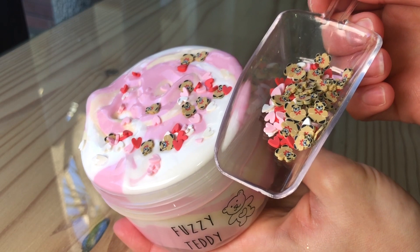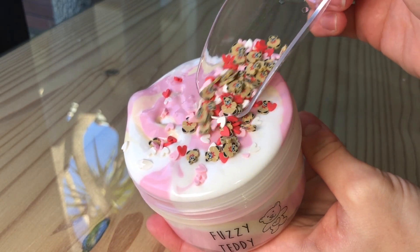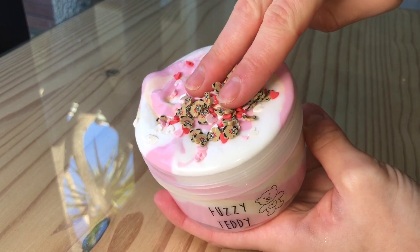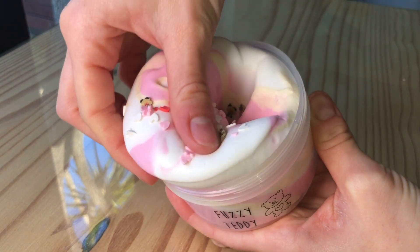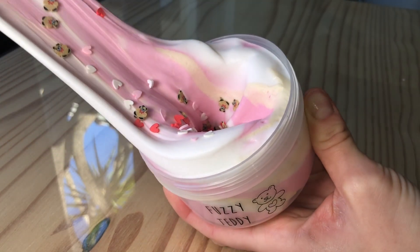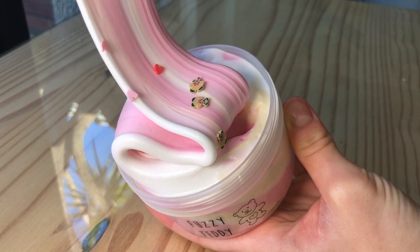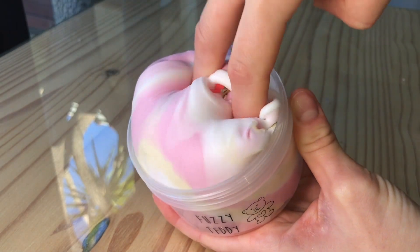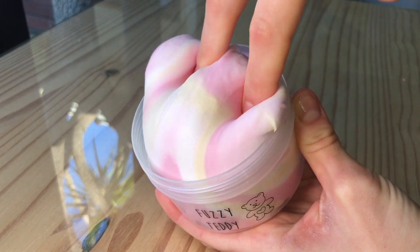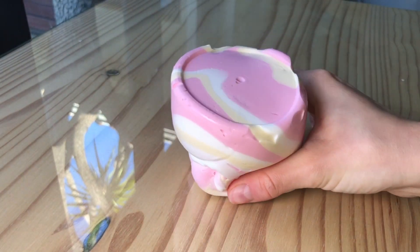Next we have Fuzzy Teddy and this is a swirled clay slime scented like a vanilla chocolate chip cookie — it smells so good. It's topped with adorable little teddy bear shaped femo slices as well as heart shaped sprinkles. The reason I decided to call it Fuzzy Teddy is because our clay slimes inflate so much, and once you inflate them they give the best sizzles and crackles and it just feels like a really fuzzy fluffy slime.